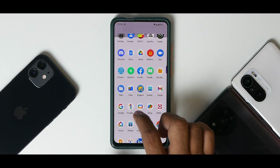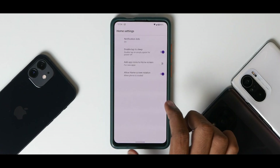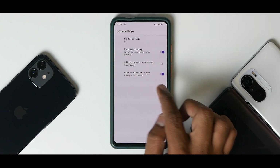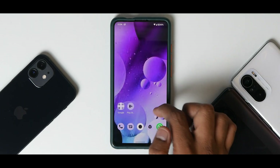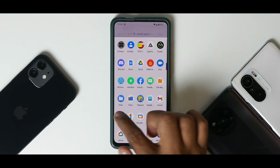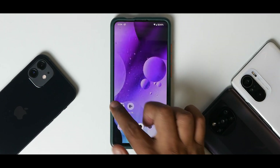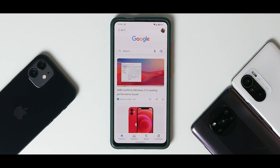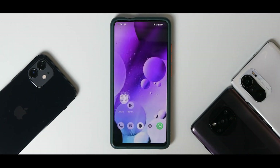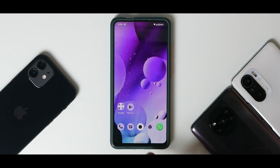One thing I found missing is the Google Feed to the left. In the launcher settings you have double-tap to sleep, add icons to home screen, home screen rotation, and notification dots — but no option for the Google Feed. You can still access it via the app, and it runs very smoothly, smoother than on a Poco X3 Pro with MIUI. Overall the app icon animations and general smoothness are amazing.